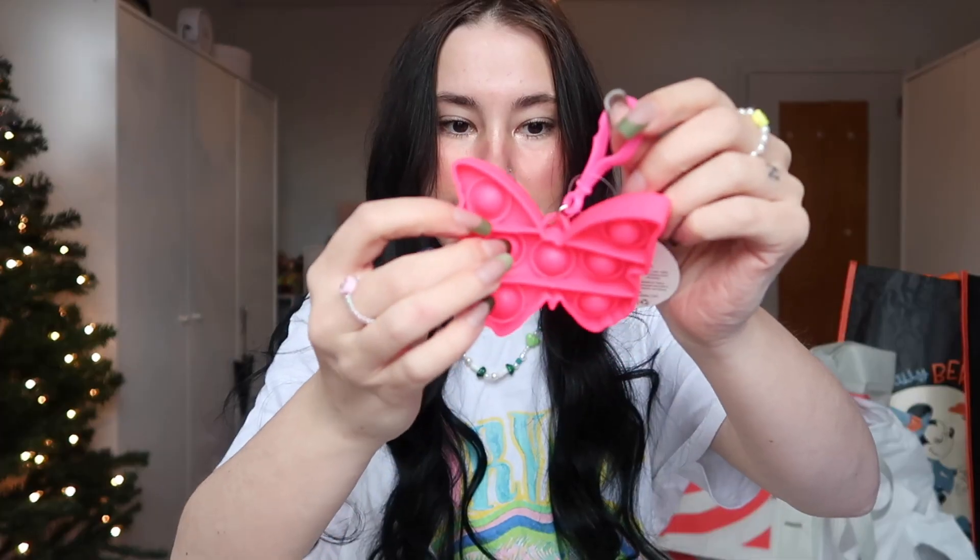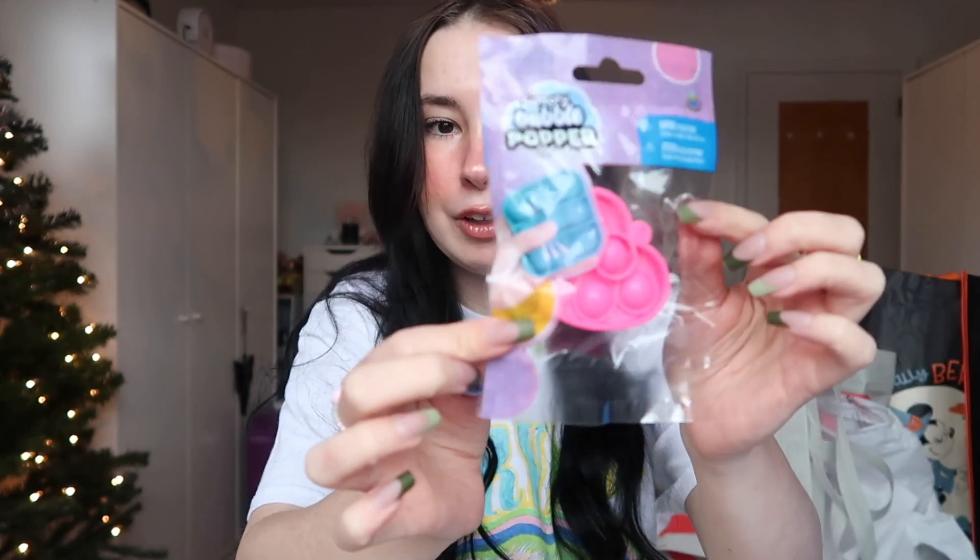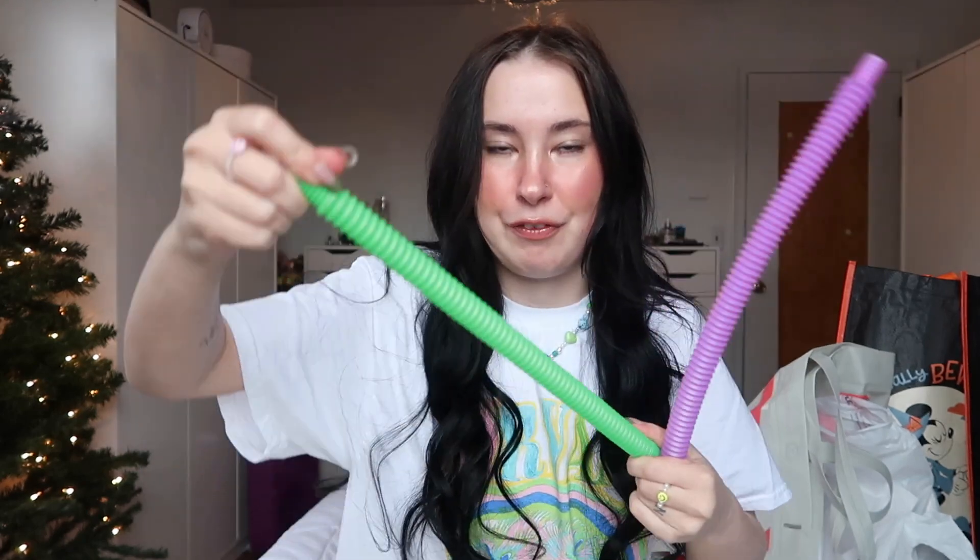We're going to start out with — don't let the bag fool you — the Dollar Tree. And let me tell you, they had more than what I thought they would have. We picked up this butterfly poppet; it's a key chain. On that same note, we picked up a little heart one, which I thought was pretty cute. We were also able to pick up two bendy tubes — some of my favorite fidget toys. We also have a clink and snap, which are also very popular fidget toys. As far as affordable fidgets, the Dollar Tree is definitely a good option.